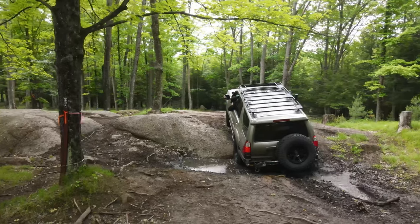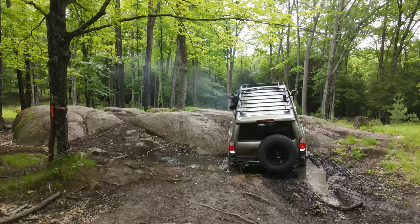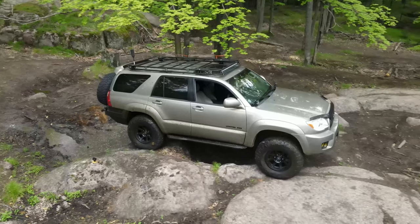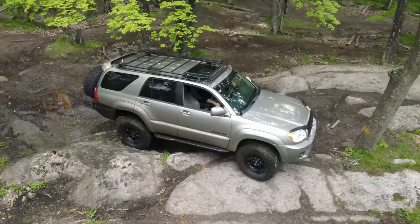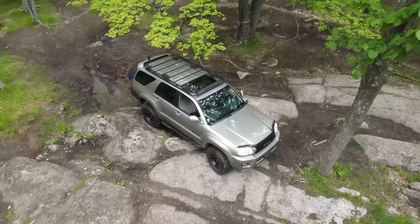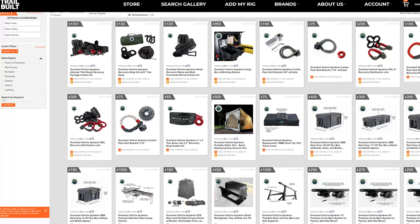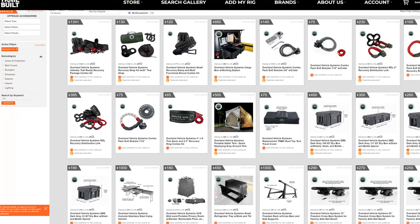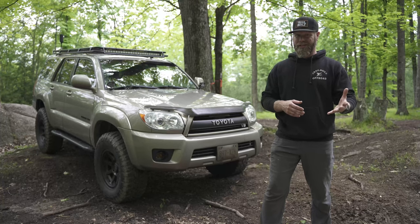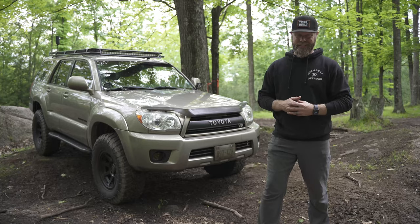They have a huge amount of aftermarket support for these fourth gen 4Runners, so if you're looking to upfit them, you can find almost anything you're looking for. Another reason I was persuaded in this direction over the Jeep Wrangler was the fact that we just started carrying Overland Vehicle Systems on Trailbuilt — all their overlanding gear, from recovery equipment all the way to rooftop tents and pretty much everything in between. If you're into overlanding or even camping, it's definitely worth checking out at Trailbuilt Off-Road or by clicking the link in the description below.